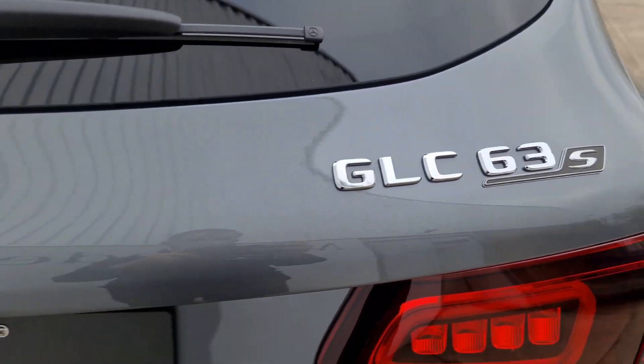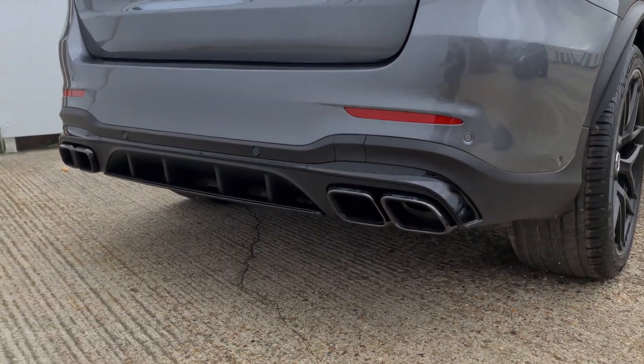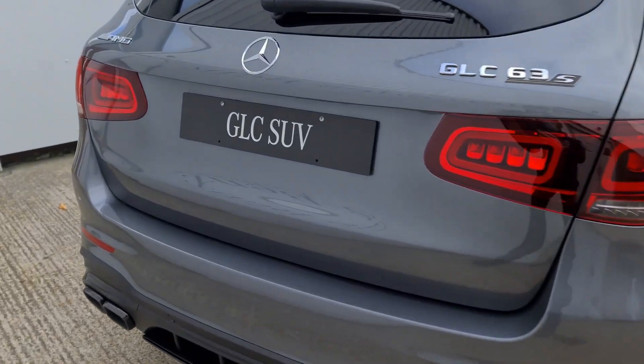I love the S badging underneath this as well, it's very nicely done. And down here we've got the traditional shape of the 63 exhaust with a nice aggressive diffuser as well.